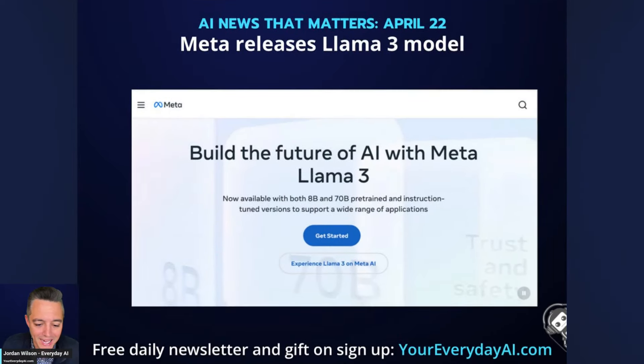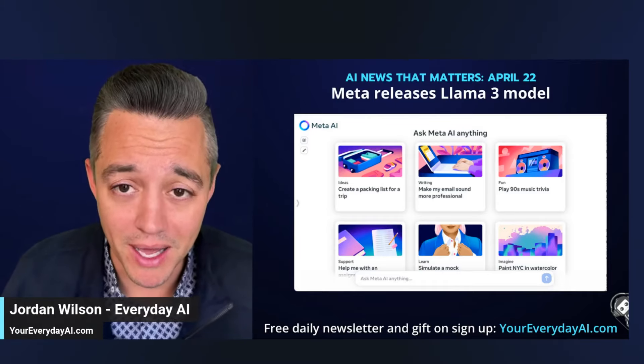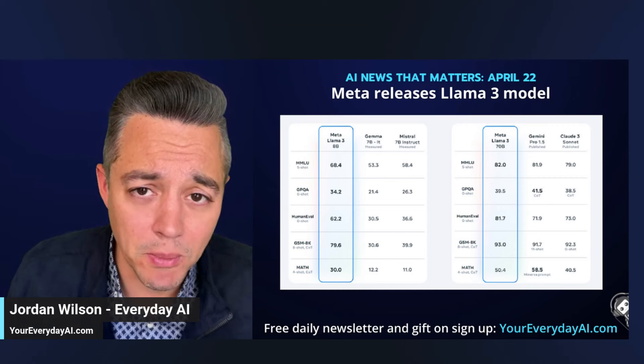First, Meta has just released Llama 3, their new pretty much open-source model. Here's what's new: you don't have to download it anymore, and you don't need a super powerful computer with a fast GPU like you did with Llama 2. Now you can just go to meta.ai — a pretty big move from Meta, taking almost a ChatGPT-style approach where you just log on to the website and use it.